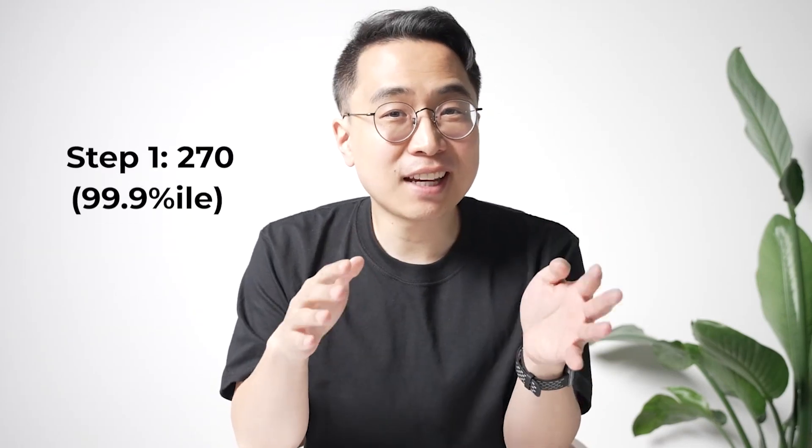I'm Dr. Alec Palmerton. I went from having low scores and getting rejected from all of my top programs, to scoring in the 99.9th percentile at Stanford Medical School and using that to get into the Harvard MGH program for residency. I break down the best strategies from top performers so that anyone can get higher scores faster and maximize their productivity. Let's get started.